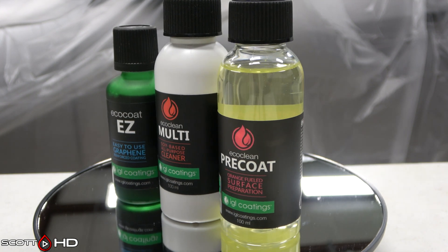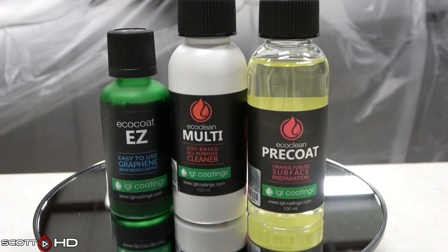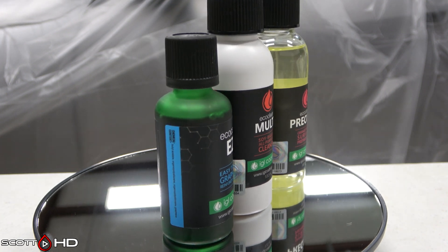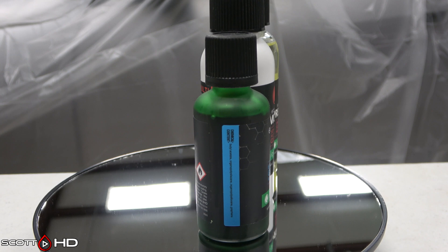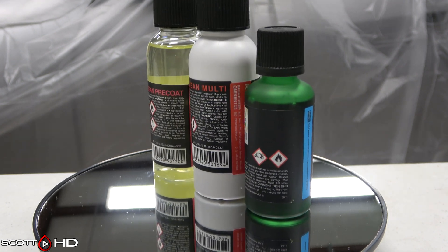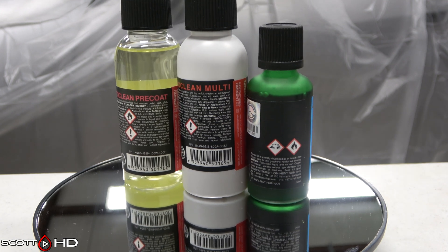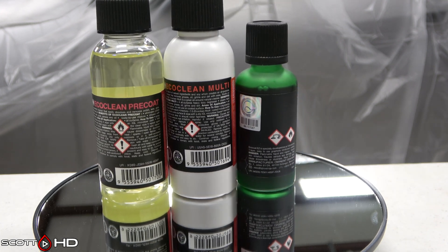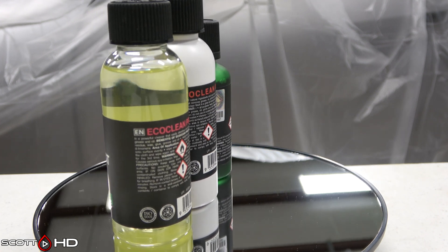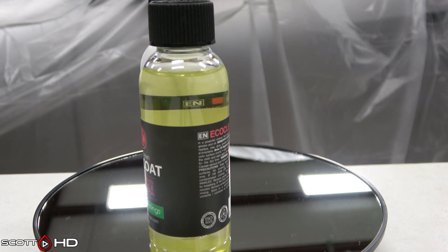IGL-EZ Graphene — $79.95, $1.60 per mil, made in Malaysia. Primary ingredient: butyl acetate 70–90%, along with 0.1–1% graphene and some other chemicals. Advertised as one year, one coat, and it is an end-user non-professional coating.